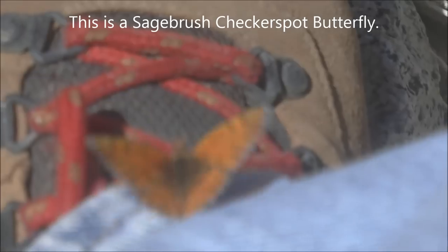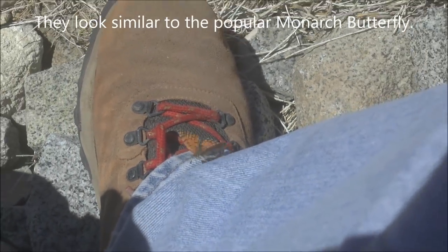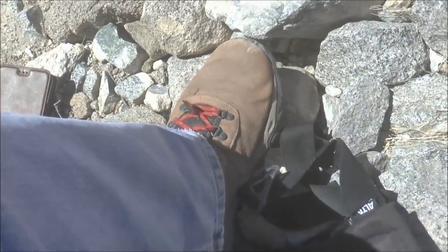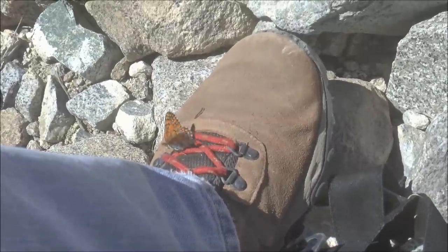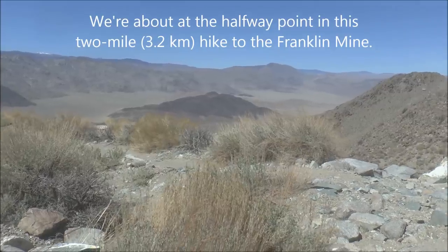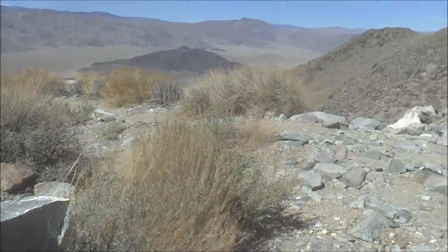That is one tame butterfly — that's amazing. Now it's on my other shoe. Must be attracted to the red laces maybe. I'm taking a little break here alongside the road; I found a spot of shade, probably the only spot of shade I've seen.